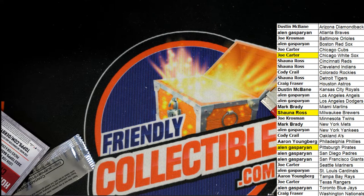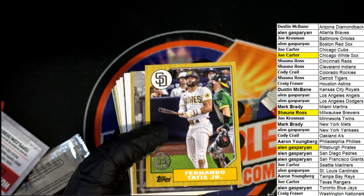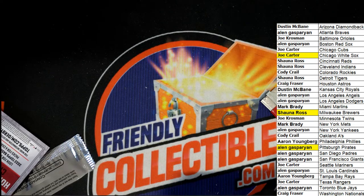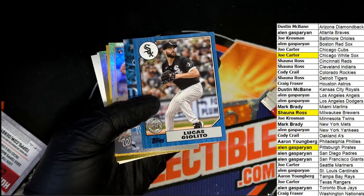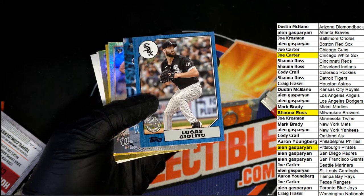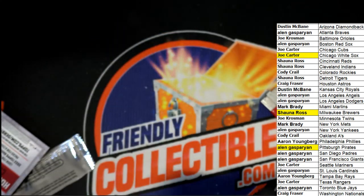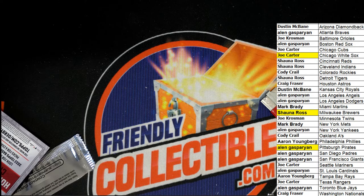Shauna had a nice Christian Yelich Milwaukee patch card. And it was a pretty good break — we had a lot of nice-looking things coming out of here. Some great stuff, some rookies, the 87 Topps. And the big question for me was whether or not this is number two — that's some pretty good stuff coming out of here. We're looking forward to the hobby, which is just about sold out now.